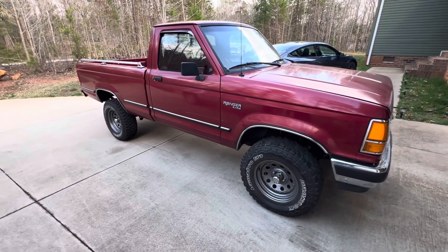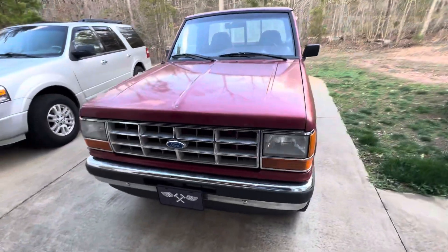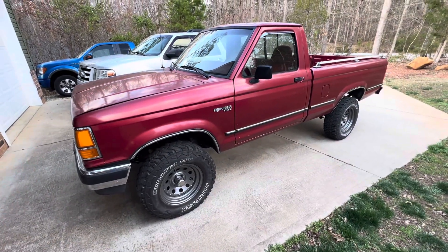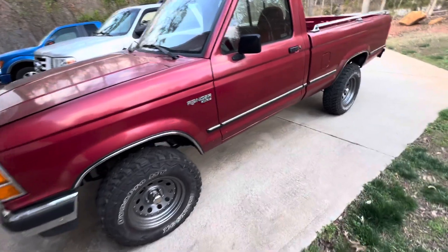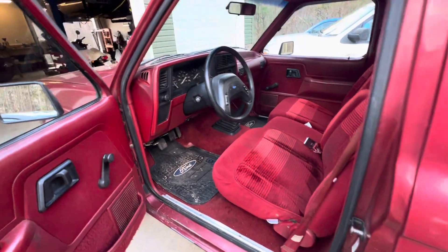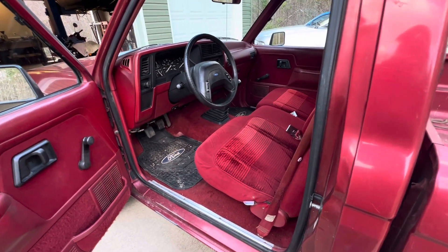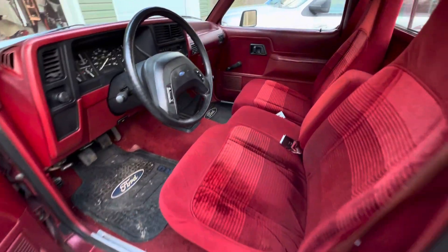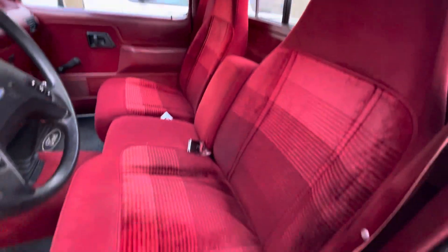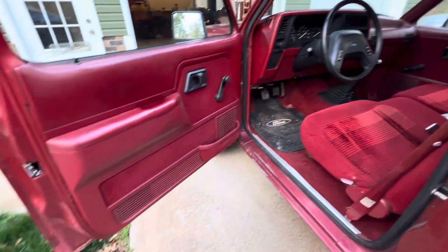This truck is a little bit special because it happens to have the 4.0-liter V6 in it with a five-speed, and it's just a regular cab. It's the only one I've ever seen equipped this way. I don't know how many they made like that, but it's just not something you see every day. The truck is in really good condition — the seats are nice, complimentary whorehouse red, everybody needs that in their life.